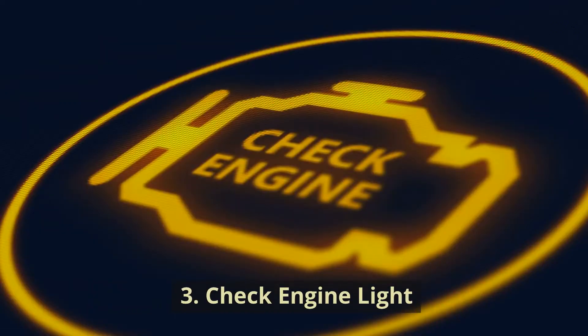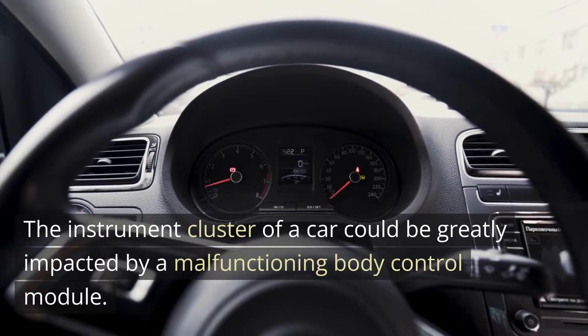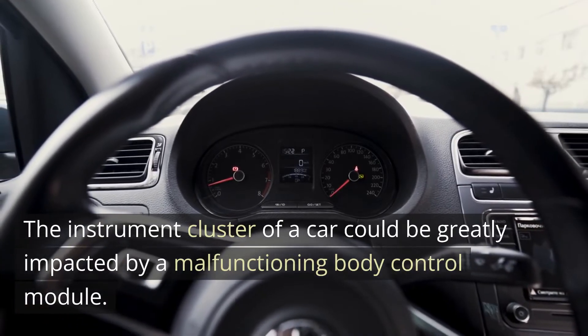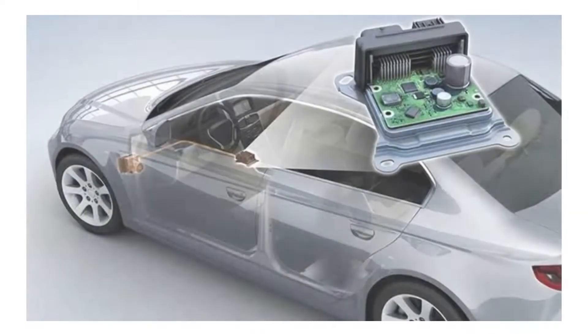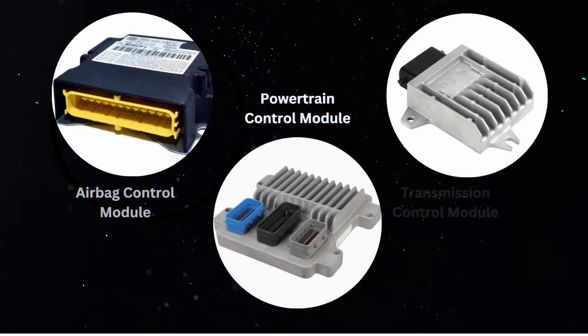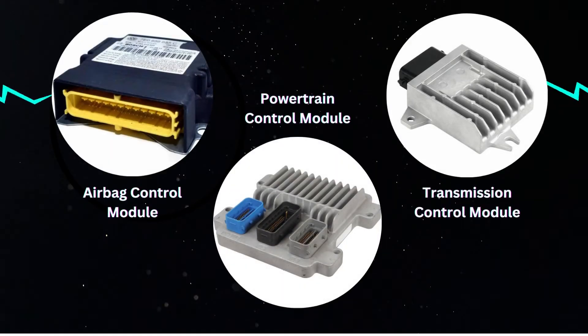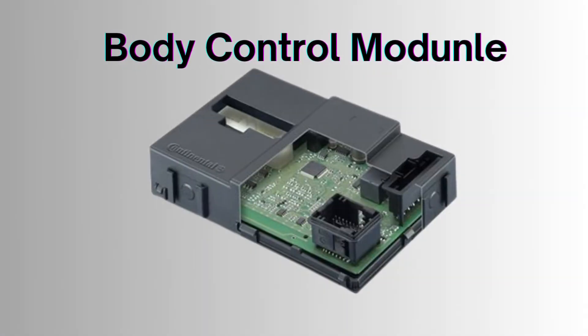3. Check Engine Light. The instrument cluster of a car could be greatly impacted by a malfunctioning body control module. Unremarkable dash displays might suddenly become extremely lit, almost like a Christmas tree. This happens when one or more of a vehicle's extra control modules, such as the airbag control module, powertrain control module, or transmission control module, are unable to interact with a BCM.